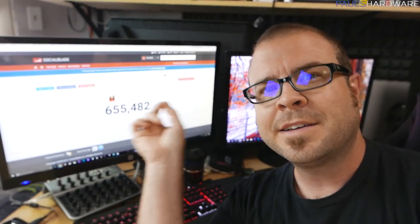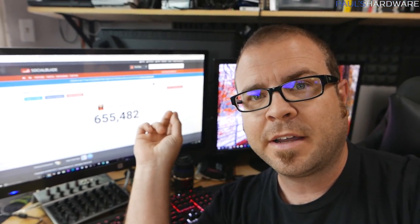So guys, it has finally happened. I'm ecstatic right now because if you can see right here, 655,482 subscribers. I never thought I would get to this point. I started out making YouTube videos years and years ago. I appreciate all of your support over the years. And now that I've achieved this landmark subscriber number, I have something really huge planned for you guys. I was waiting for this key moment in time so that I can celebrate along with you guys and say a big thank you to all my subscribers.